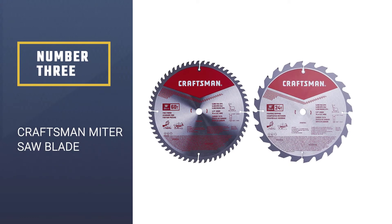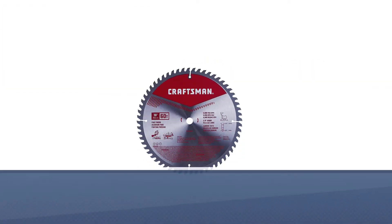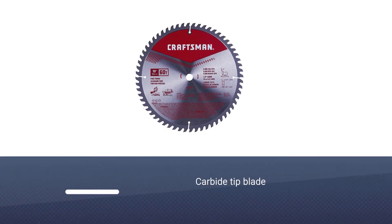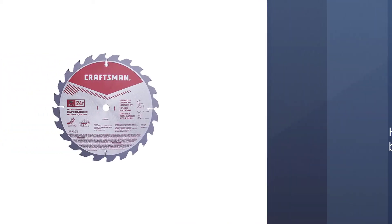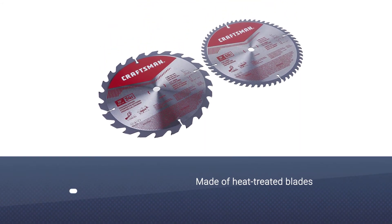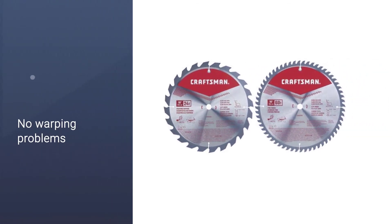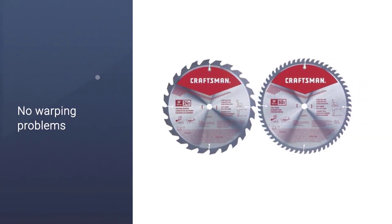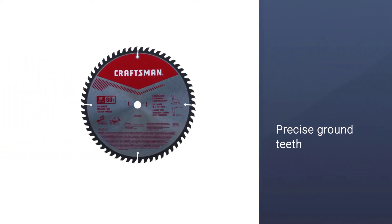Number 3: Craftsman Miter Saw Blade. In the third position, we have placed the Craftsman 10-inch miter saw blade that comes combined with another 10-inch table saw blade. While one blade has 24 teeth, the other has 60 teeth for the same diameter. The blades have a carbide tip, higher durability, and longer edge life. Both blades are made of heat-treated plates that efficiently eliminate the warping problem. The teeth are precision-ground, which will give you smooth and accurate cuts.